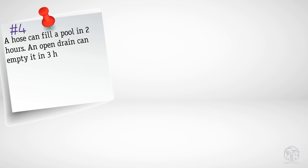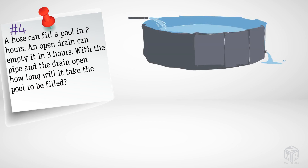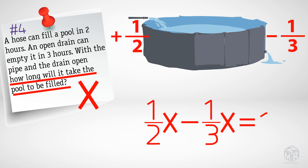Let's try another example. A hose can fill a pool in two hours. An open drain can empty it in three hours. With the pipe and the drain open, how long will it take the pool to be filled? This problem is similar to the previous ones, except instead of working together, the hose and the drain work against each other. The hourly rate of the hose is one-half, and the hourly rate of the drain is one-third. X signifies how long it will take to fill the pool. We write: one-half x minus one-third x equals one, subtracting because they work against each other, and setting it equal to one for the single completed job.